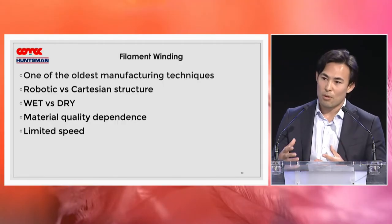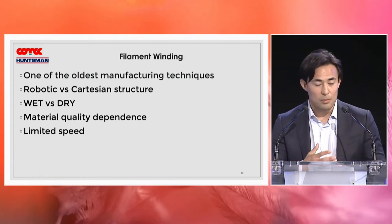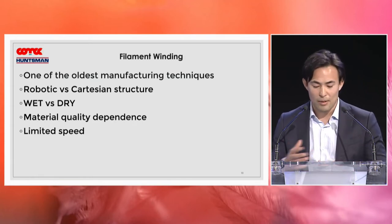Good afternoon, ladies and gentlemen. My name is Janusz, and it's a great pleasure to participate in this event. When you think about pressure vessels, a crucial part of production is filament winding technology — one of the oldest manufacturing techniques. Depending on the final product, you can use a robotic or Cartesian structure. There is still an open debate between wet versus dry methods of production.